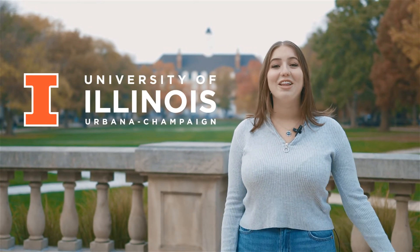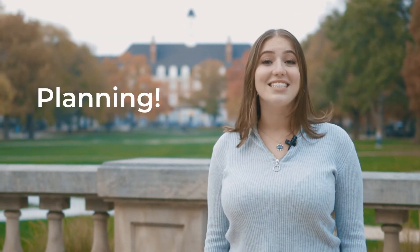Hi there! I'm so excited that you're thinking about transferring to the University of Illinois Urbana-Champaign. The key to transferring to the U of I is planning, since there are a lot of steps to take. Today, I'm going to walk you through all of them. Let's get started!